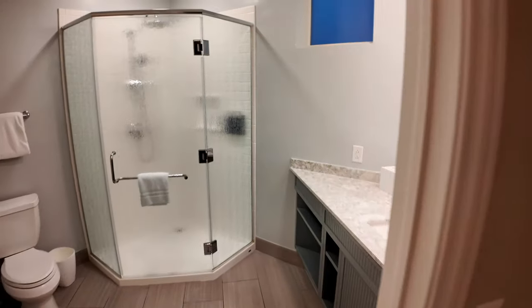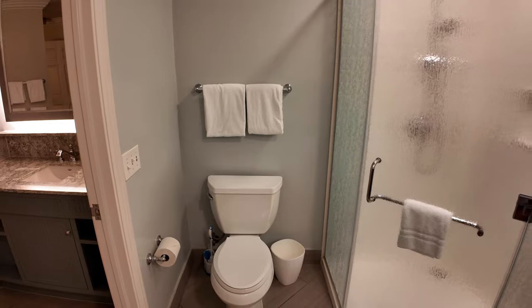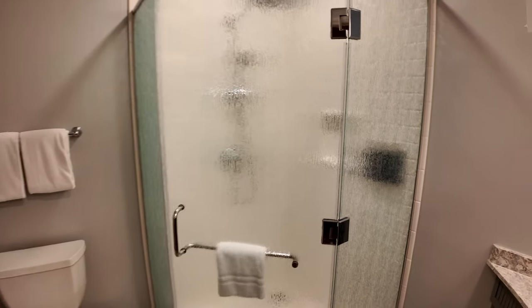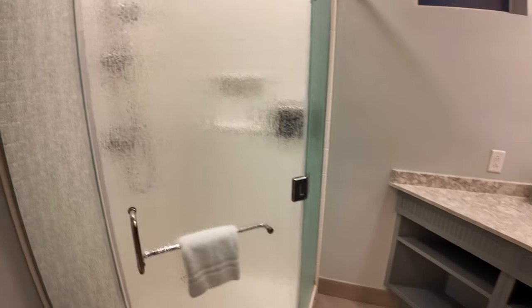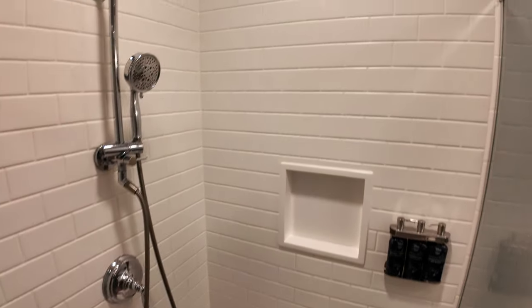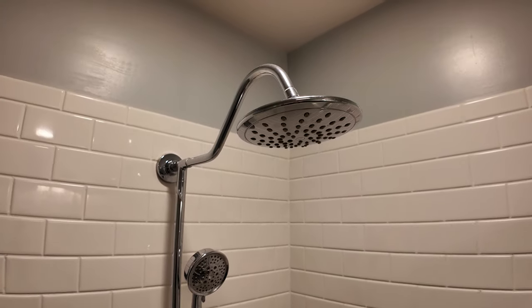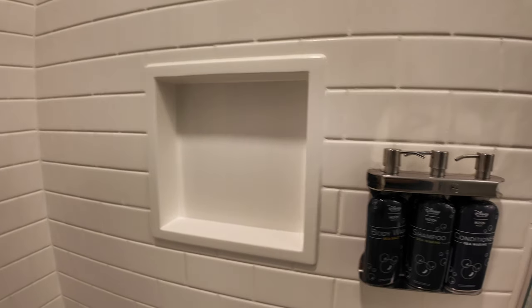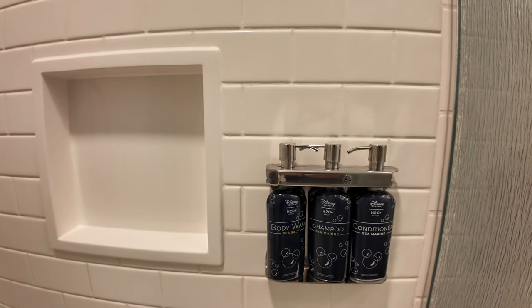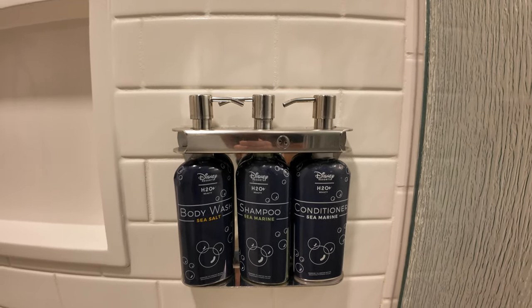Walking through the laundry room and into the primary bathroom. You have the toilet on the left, a corner shower, and a mirror and a sink. Walking into the shower — you have a nice handheld as well as a shower head up above, and on the right there's a cutout in the wall for anything you brought.